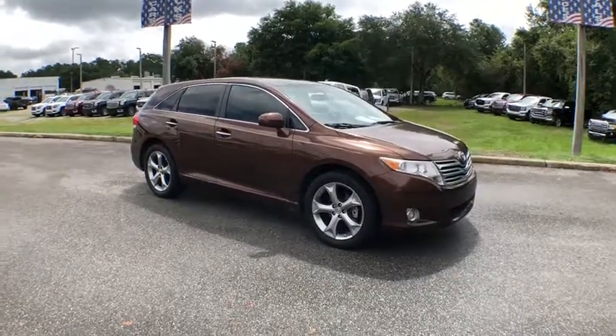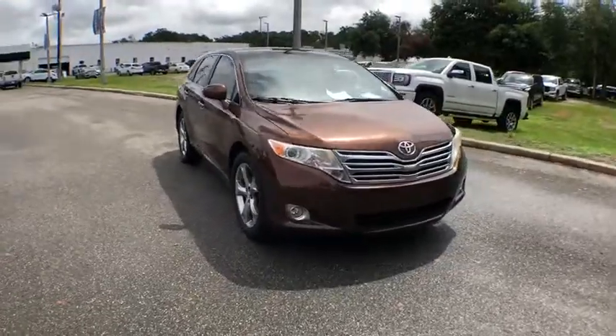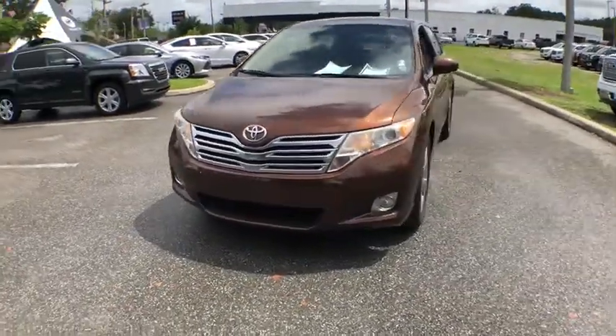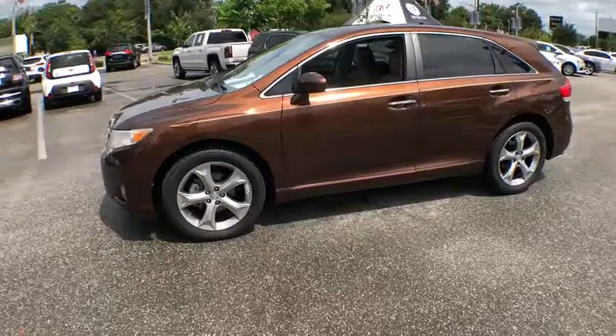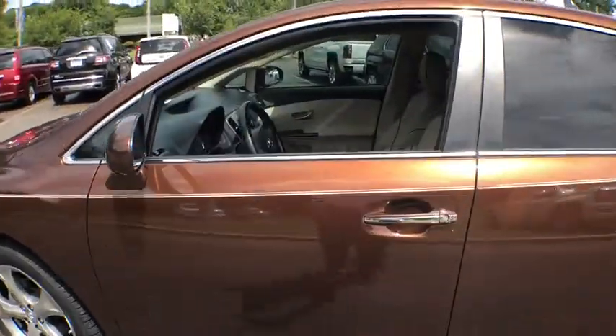The 2009 Toyota Venza. Toyota Venza blends the attributes of a crossover SUV with those of a wagon. Venza boasts a spacious interior, a powerful and efficient engine, a pleasant driving demeanor, innovative interior storage, and strong crash test scores. You're more than one thing, so is Venza.